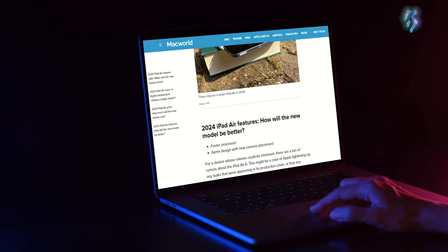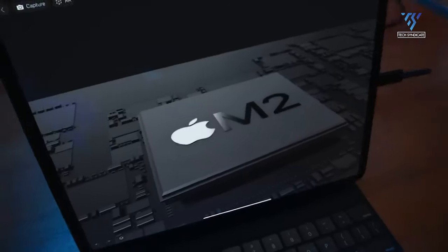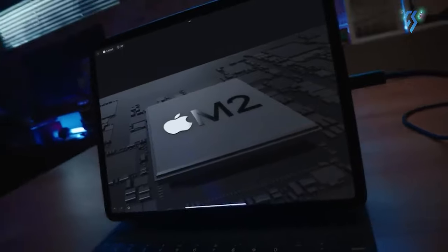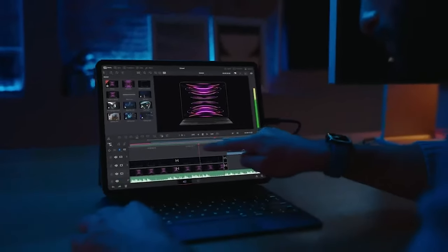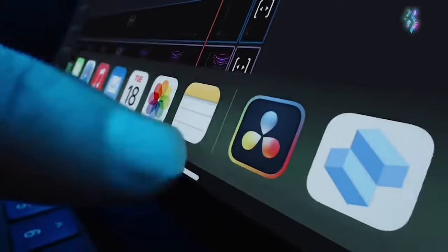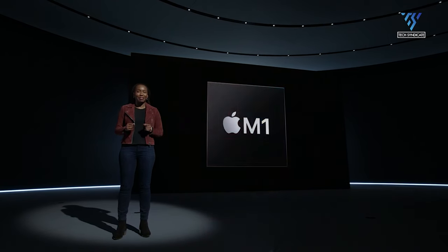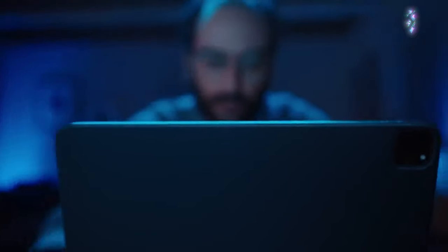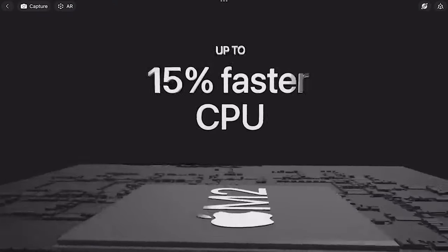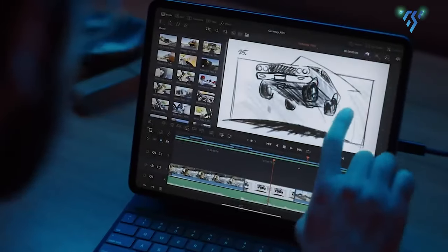At the heart of the iPad Air 6 will likely be Apple's M2 processor — the same chip powering the latest iPad Pro models and select Macs. This would make for a massive performance leap over the M1 chip in the current 5th generation iPad Air. Combined with up to 16GB of RAM, the M2 Air could rival the performance of many laptops for intensive tasks like video editing, 3D rendering, and gaming.